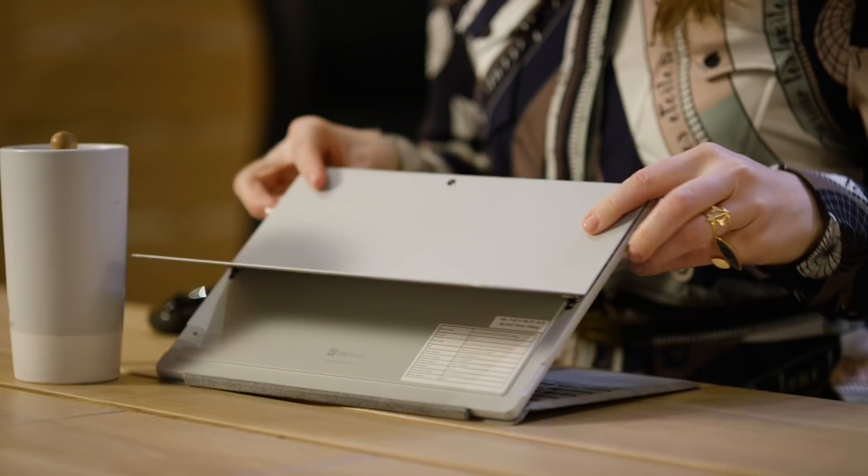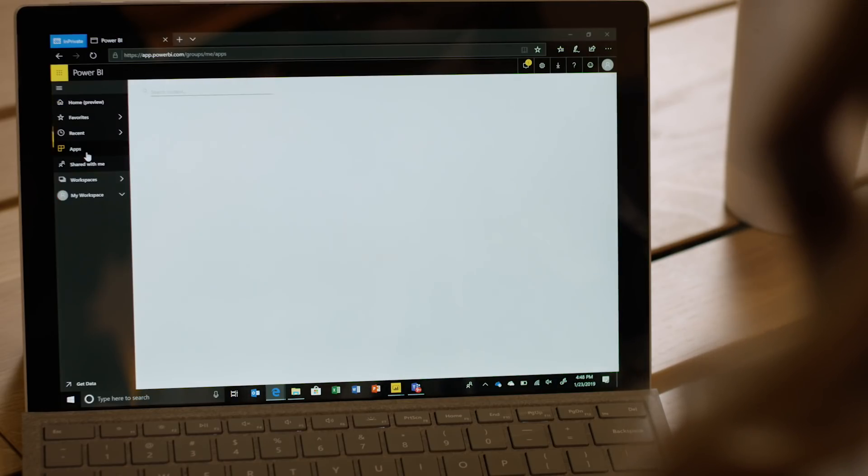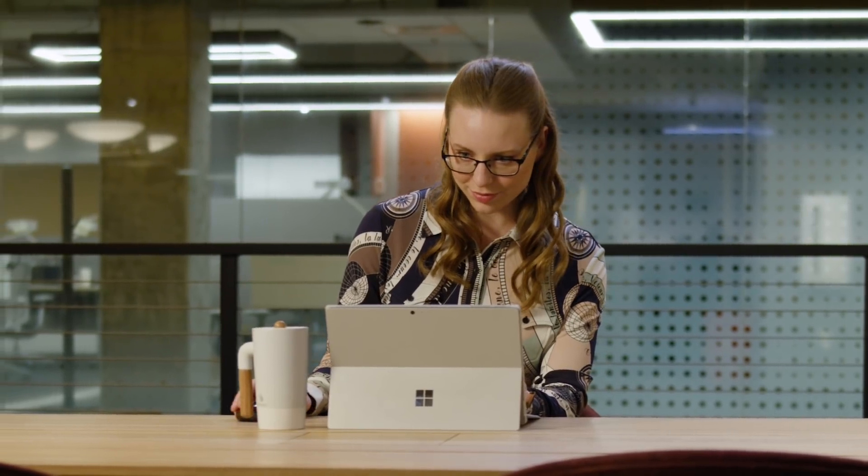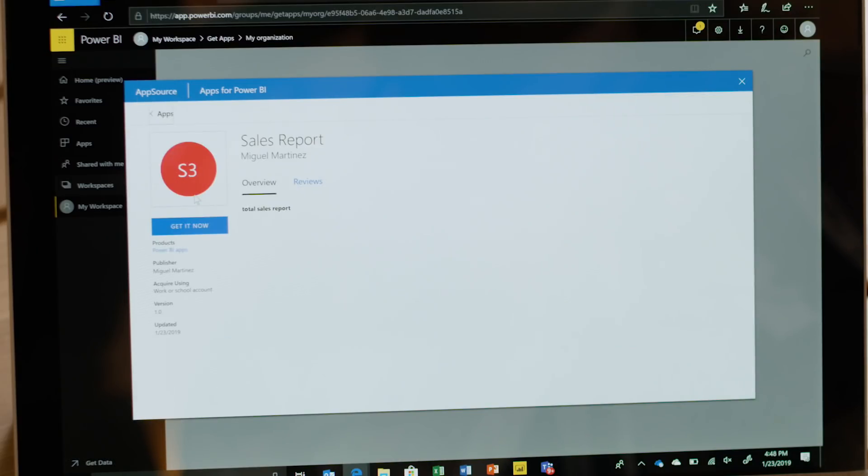Nancy relies on the ability to collaborate quickly within her organization, whether she's on the go or in the office. Microsoft Power BI is the tool that delivers the data she needs, wherever she is, and it's simpler and faster than ever before.